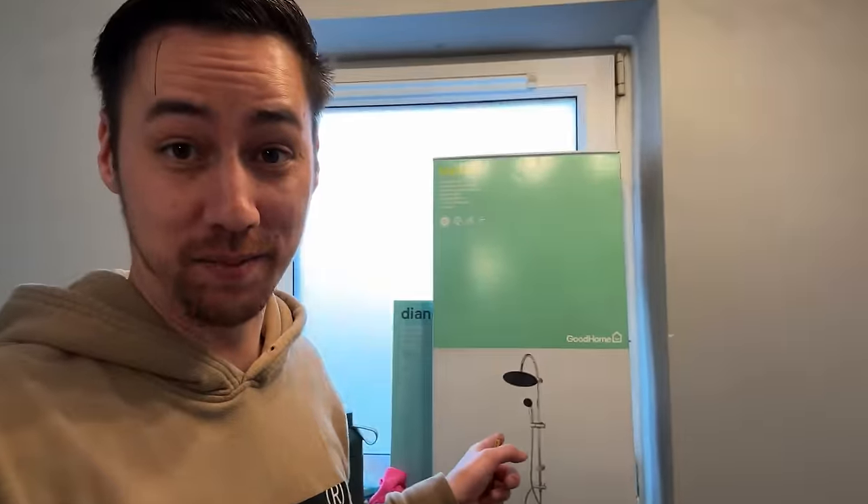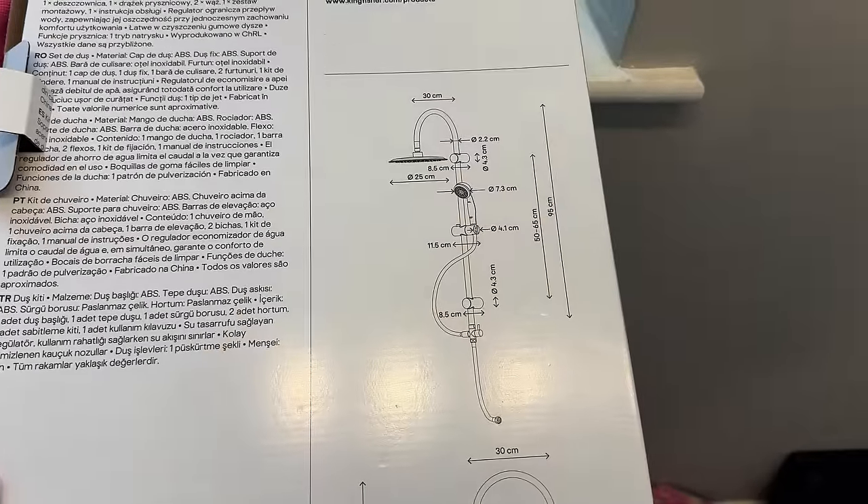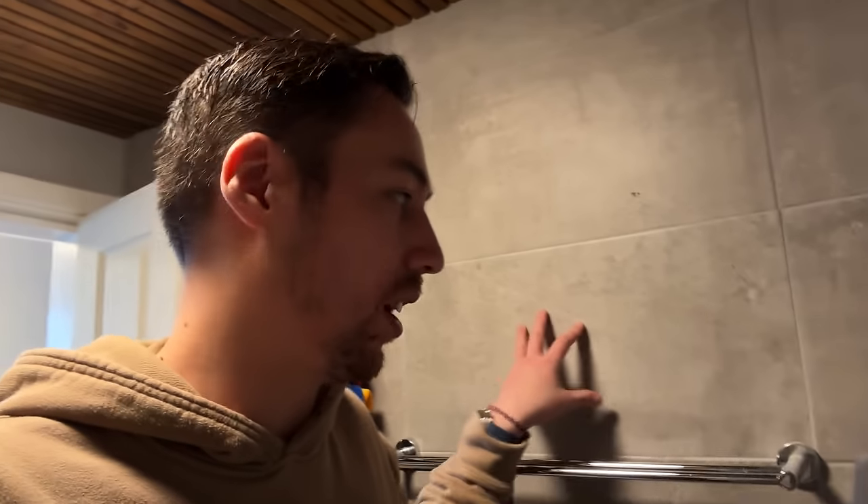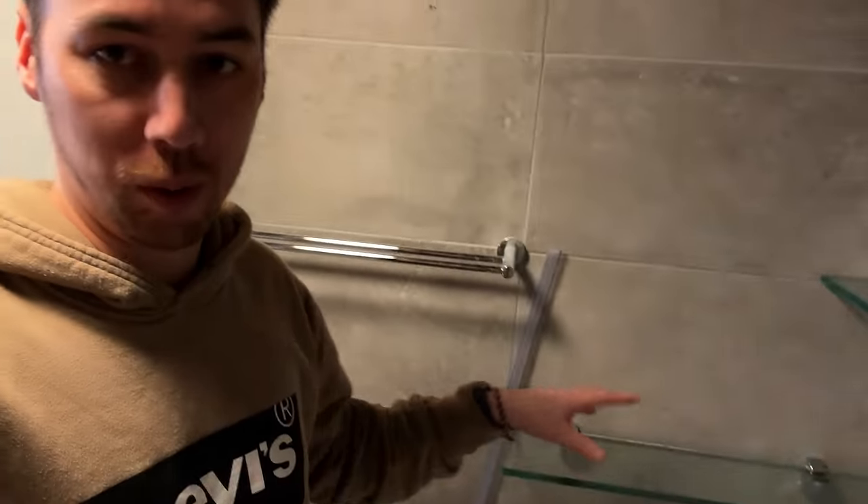We've got quite a bit to do today, but before we deal with that, we need to install that. I'm thinking this should be fairly simple — just a few screws into the wall and then place it on there. The only thing I'm actually concerned about is I'm drilling into tile, which from experience of putting up shelves like that is no easy feat.